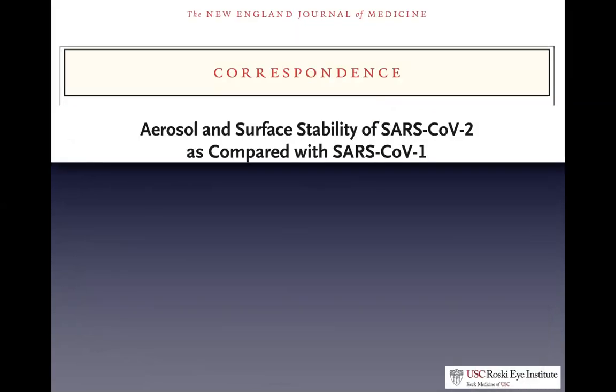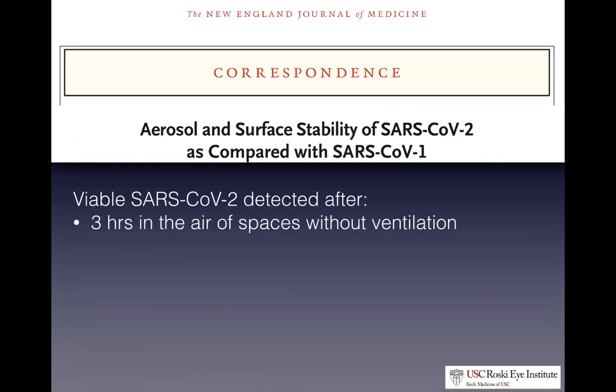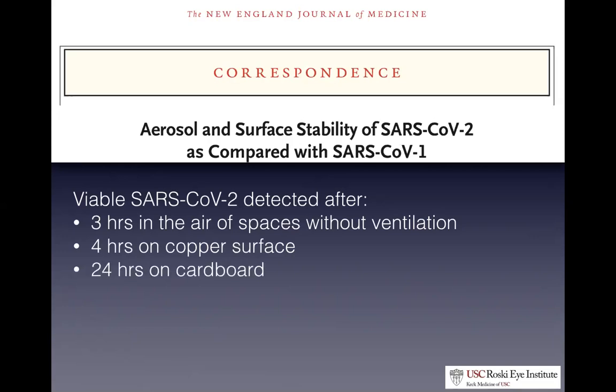A quick review: this article came out in the New England Journal, I think on the 17th, describing this novel SARS coronavirus. It tells us the virus is viable and transmissible in the air in an unventilated room up to three hours after particles have been aerosolized. It's viable up to four hours on copper surfaces, up to 24 hours on cardboard, and up to two to three days on plastic and stainless steel. Not only is this virus highly transmissible through the air, but people can aerosolize virus particles that lay on surfaces and become a contact transmission issue from fomites.